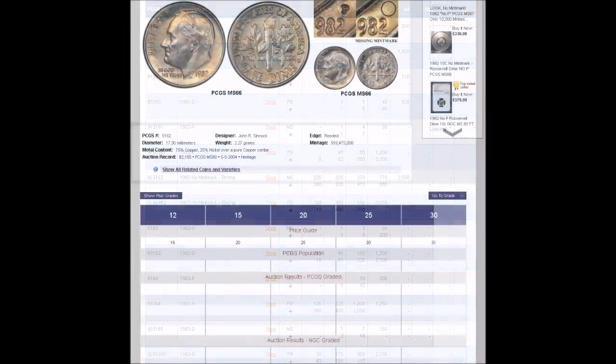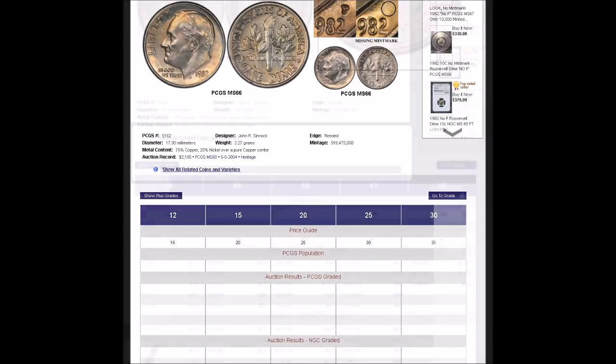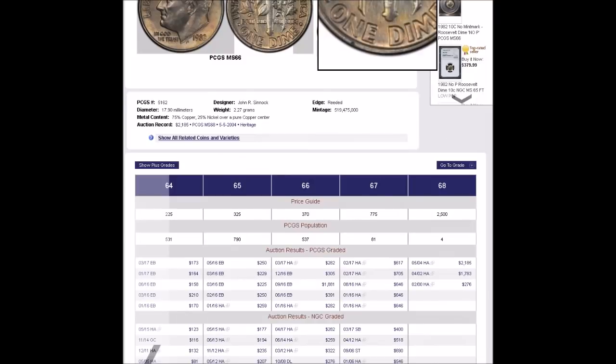Over on the PCGS price guide, you will see that in circulated conditions the 1982 No-P starts out at around $15 and goes all the way up to around $100 to $105 in circulated condition. Uncirculated examples start out at around $130 and go all the way up to $2,500, so these can be quite valuable.